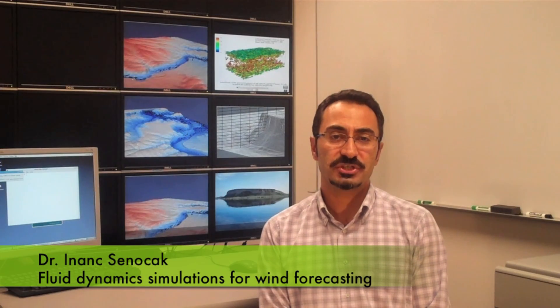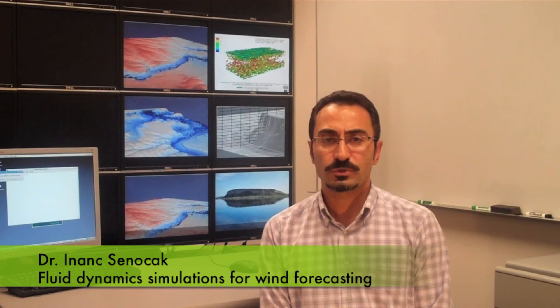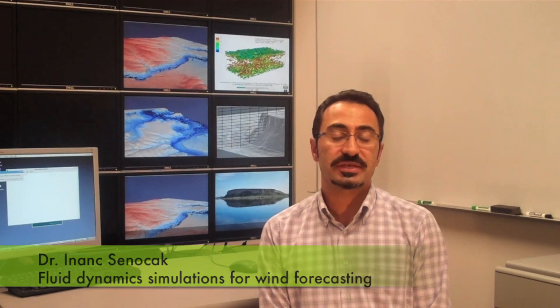There are fundamental scientific challenges in obtaining accurate wind forecasts. The foremost challenge is that winds are highly turbulent and they are driven by large-scale weather patterns. These coupled simulations are computationally expensive. Therefore, from the very beginning, we designed our CFD model entirely for a multi-GPU computing platform.